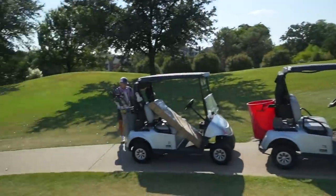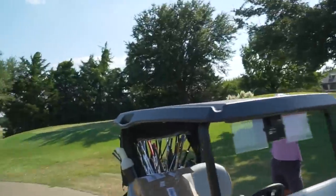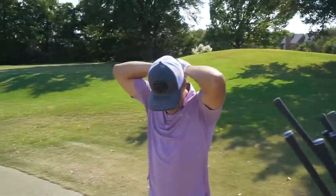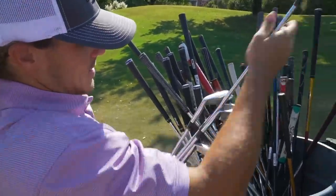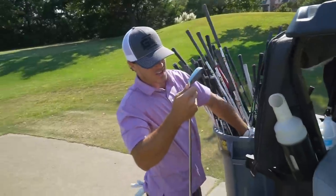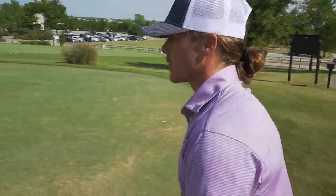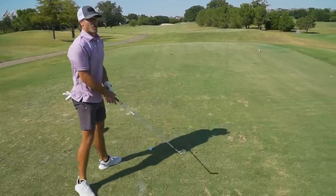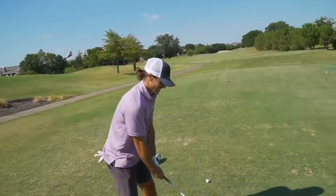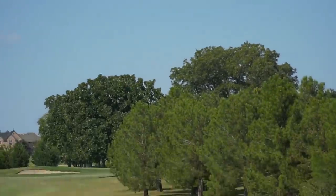On hole one I'm gonna hit the first tee shot. We got to strategize — we need to shoot under par today. I'm going with a three iron, a Precept Tour Premium Forged with a Dynamic Gold shaft. We're looking at a little over 300-yard par four — one ball, two dudes, 72 clubs, one golf course.